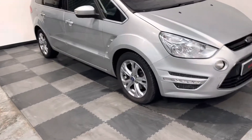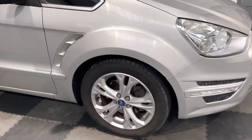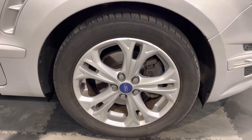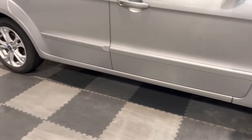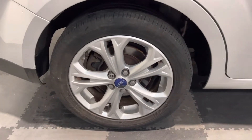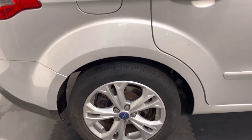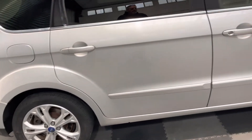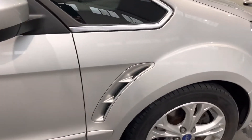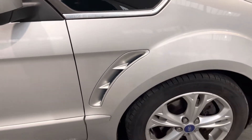Starting with the wheels — it's got the standard Titanium alloy wheels. You can see the wheels are in really good condition, no real major dinks or dents to them. The car comes with remote central locking, keyless start, and there are lovely vents on the front wheel arch.